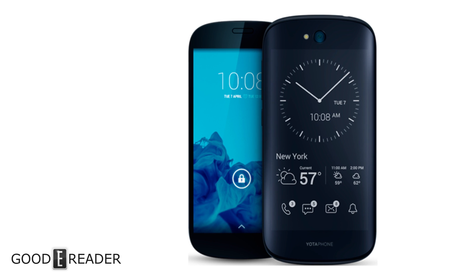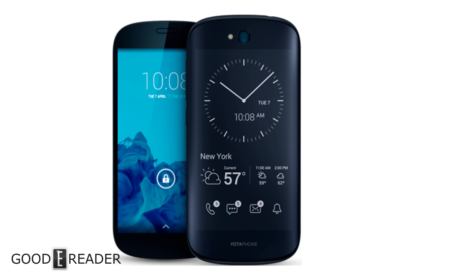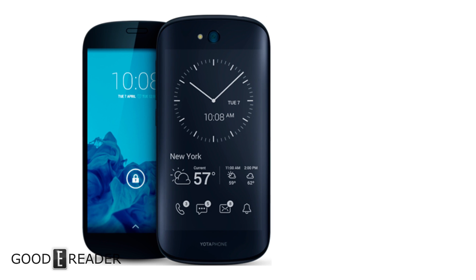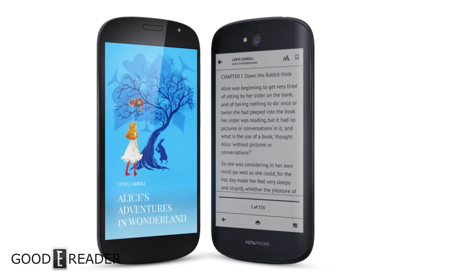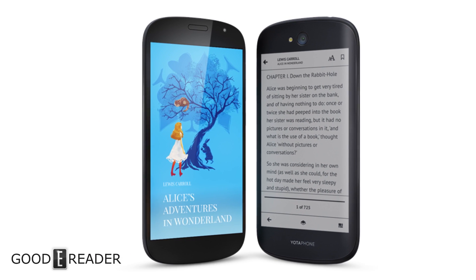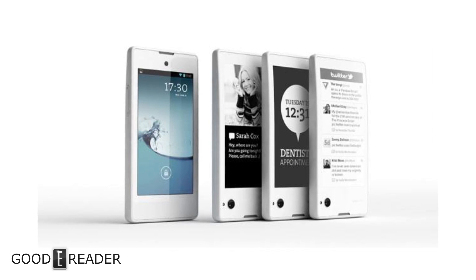Speaking of phones, Yota has developed two different phones — the Yota Phone first and second generation — where they actually had a physical e-ink screen grafted to the back of a phone. So you had the normal Android experience in full color on one side, and then you flip the phone over and it had an e-ink screen.